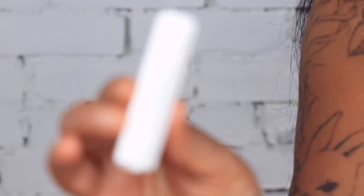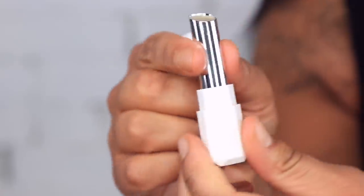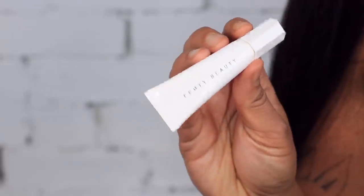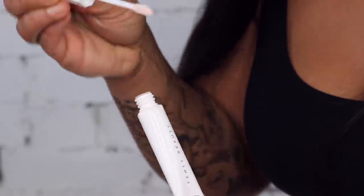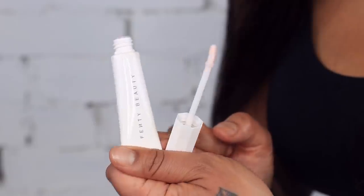First up we have the Pro Kisser Lip Loving Scrub Stick — it's a mess-free lip scrub in a twist stick, packed with apricot seed scrubbers to gently exfoliate while nourishing the lips. Then we have the Pro Kisser Luscious Lip Balm, which gives a softer, smoother, lipstick-ready pout with shea and mango butters and a plush doe-foot applicator. Might as well try these on now so our lips are prepped.